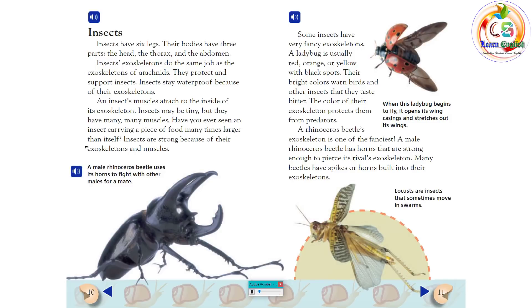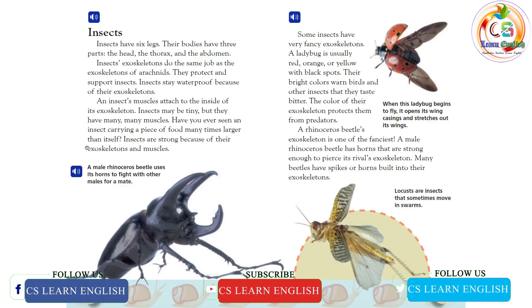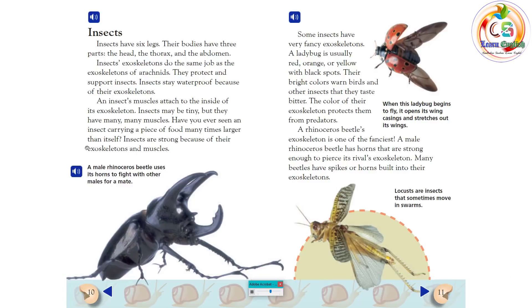Insects. Insects have six legs. Their bodies have three parts: the head, the thorax, and the abdomen. Insects' exoskeletons do the same job as the exoskeletons of arachnids — they protect and support insects. Insects stay waterproof because of their exoskeletons. An insect's muscles attach to the inside of its exoskeleton. Insects may be tiny, but they have many, many muscles. Insects are strong because of their exoskeletons and muscles.